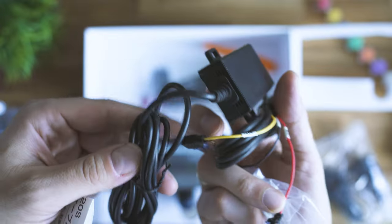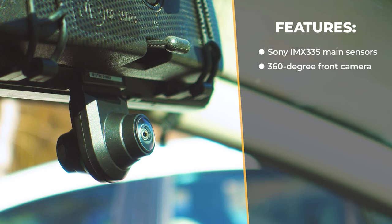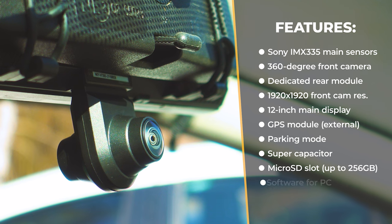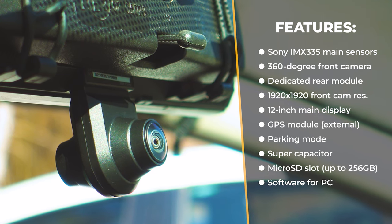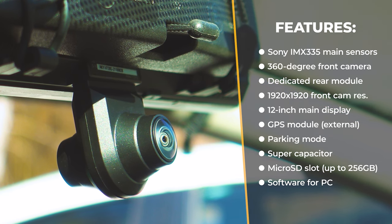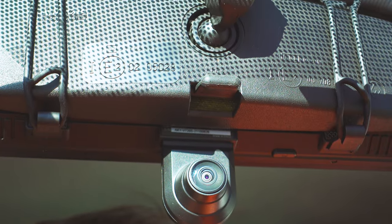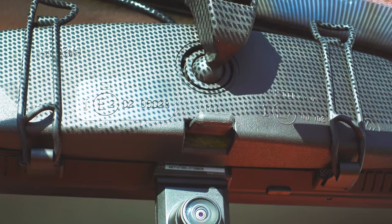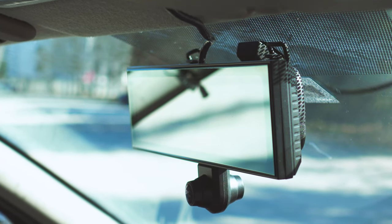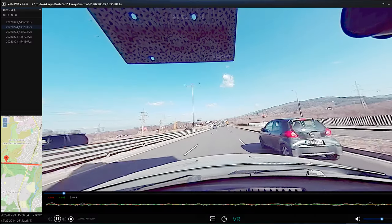Now the specs walk through. The front camera is powered by Sony IMX335 image sensors, resolution 1920x1920p. The rear module is IMX307 running in Full HD. Display size is 12 inches. There's a parking mode option, a GPS module, and a supercapacitor inbuilt. There is also PC software for viewing the files. In simpler terms, the image sensors are quite good — among the best that a dash camera can be equipped with these days. The only concern I have is about the pixel density, because the sphere-like POV has really a lot to cover.